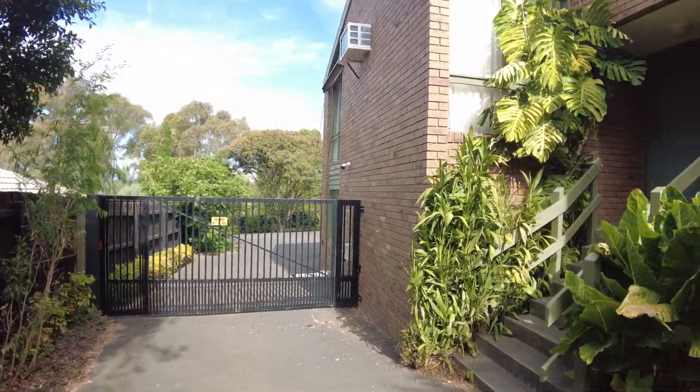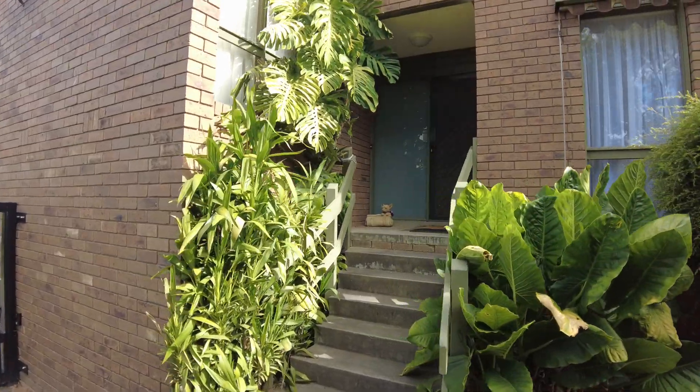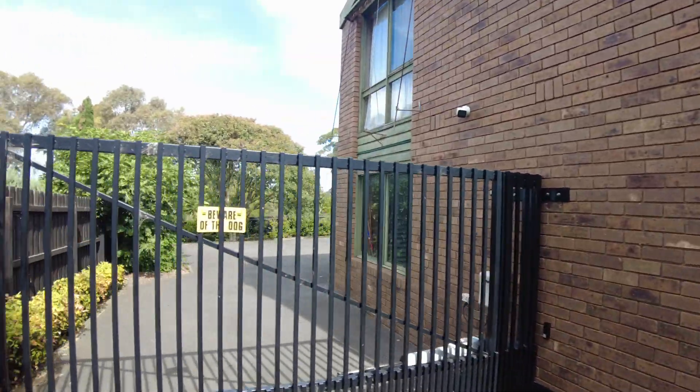There's the front door there on the right, although we're going to go in the back door where the garage is. We'll go back around here.